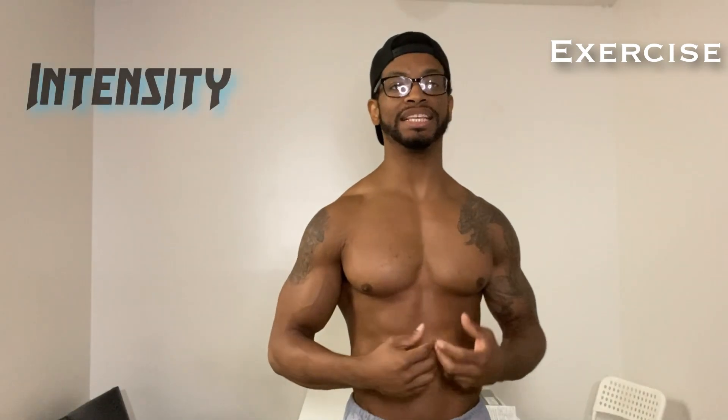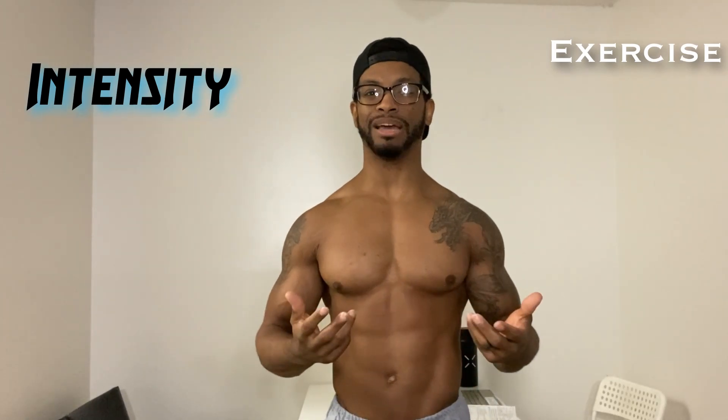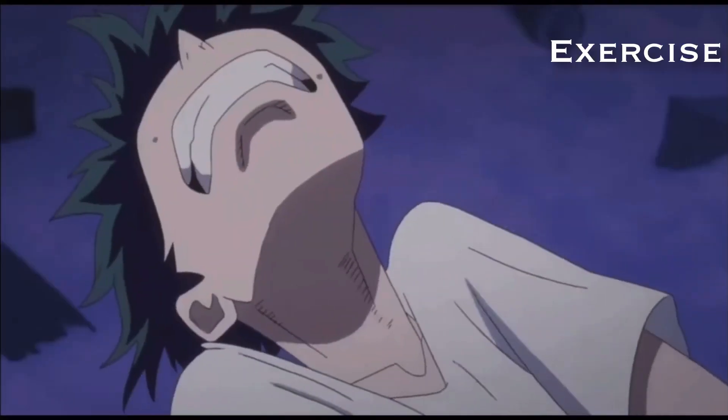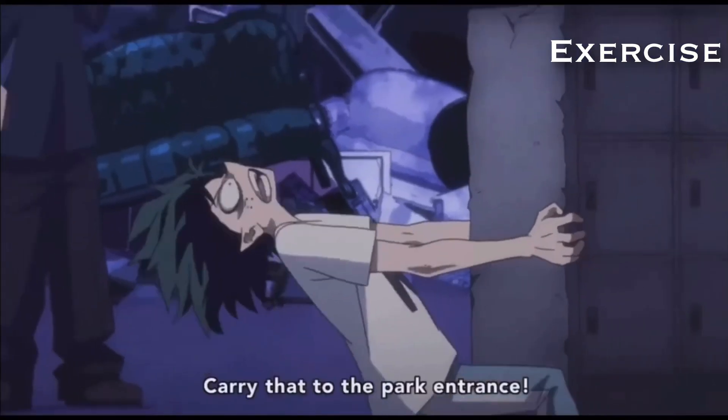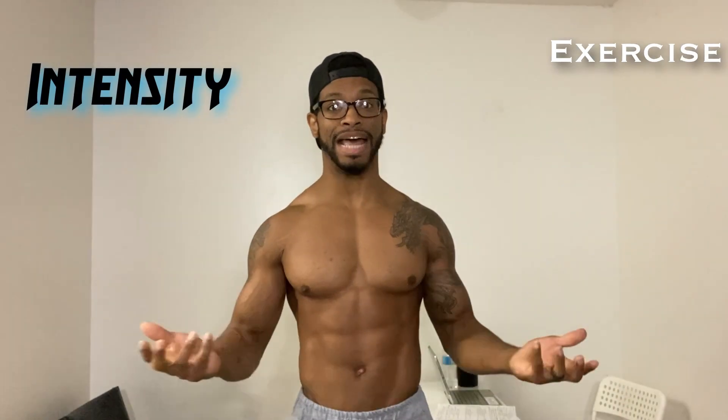Now what goes on in these reps and sets is really, really going to be important, and that's when we get into intensity and volume. Intensity is how much load we are lifting in our workout. The way I like to think about it is: pretend you're getting crushed by a boulder — that sounds ridiculously intense. So the heavier the object or the thing that we're lifting, the more intense it is.